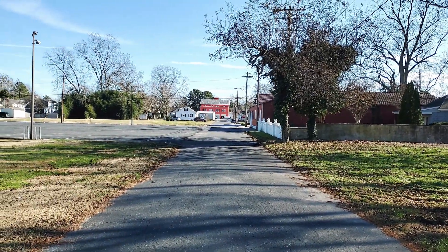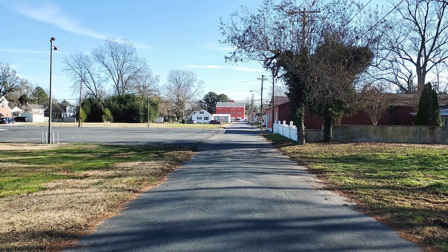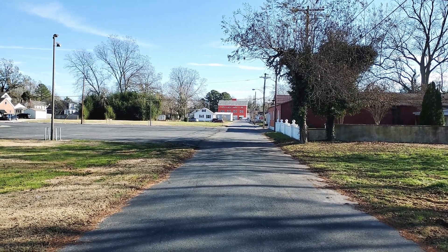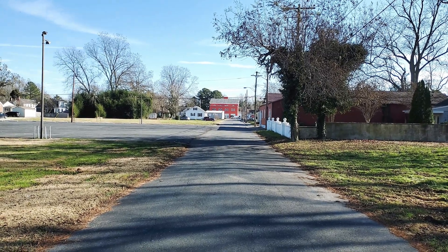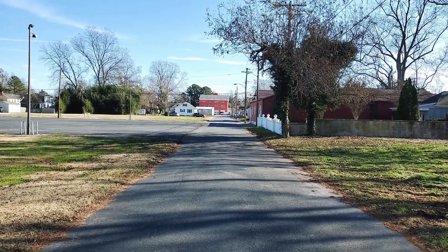That red building right there is where our POP is located, and we are currently building that out as it sits now. That's the old firehouse, which is pretty cool — maybe we can go take a peek at it.